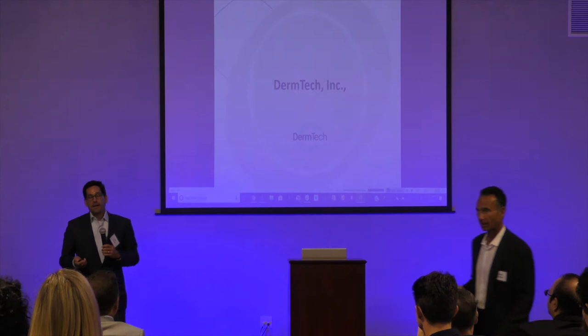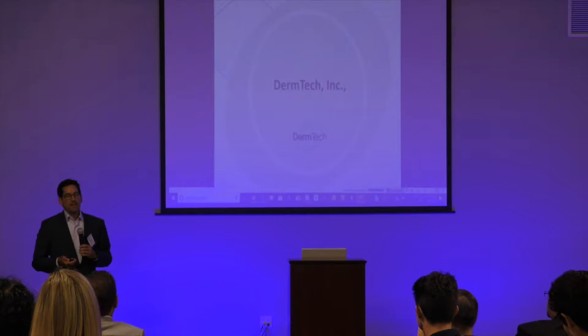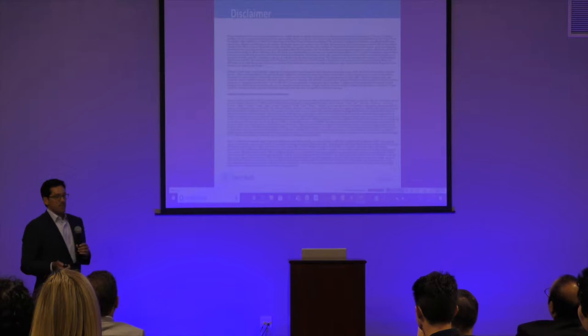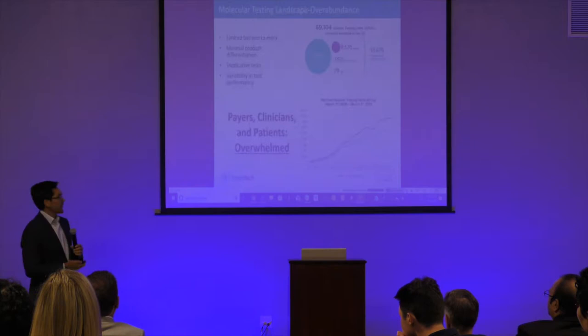I'm going to talk about DermTech. DermTech is actually a genomics company and we have a diagnostic platform for non-invasive skin genomics. I'll tell you a lot about it and tell you our challenges that we faced growing the market and launching our product. And I think regardless of whatever industry or segment of medicine you're in, you're going to face similar challenges that we did as we introduced our product. I have to note we are going to do a public transaction — a reverse merger — in a few months, so I have the disclaimer in my presentations now.